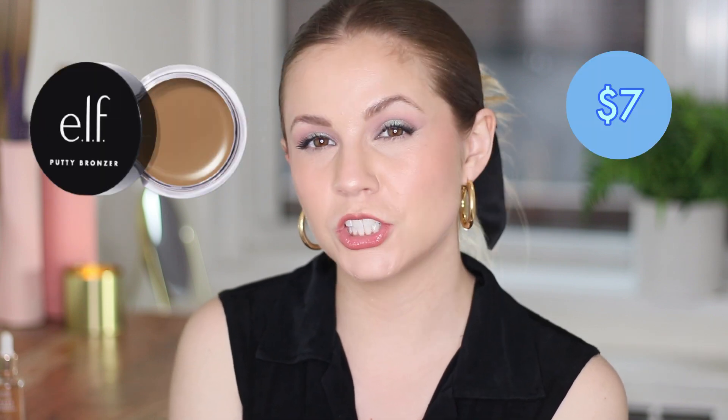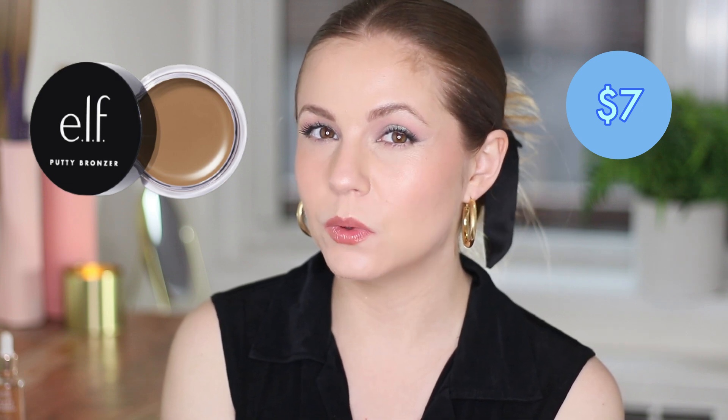One I would not recommend is the e.l.f. Putty Bronzer — that's a cream formula and I actually decluttered mine. It's easy to work with, I'll give it that, but it faded on me so fast; I could never get it to last. I don't have a favorite drugstore cream bronzer, but my favorite cream one overall is this mini from Tarte in the shade Breezy. The mini is close to a drugstore price point, and I'd recommend it over the e.l.f. Even though the e.l.f. is really cheap, the result never satisfied me — it was easy to apply but would not last on my cheeks.